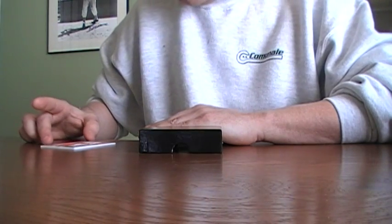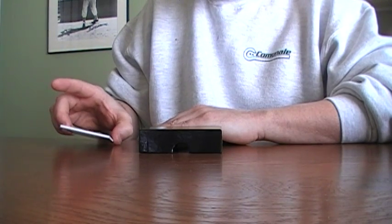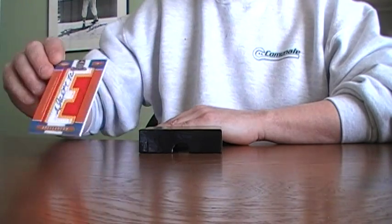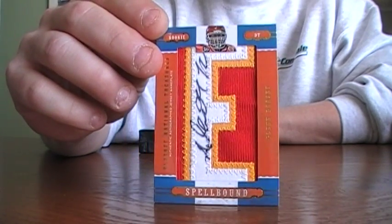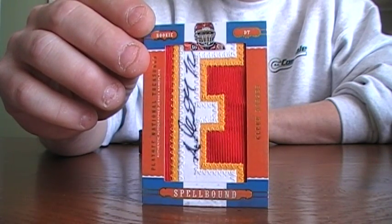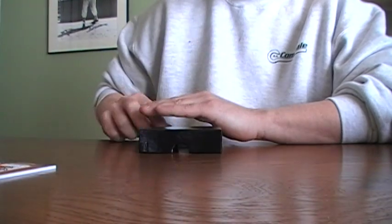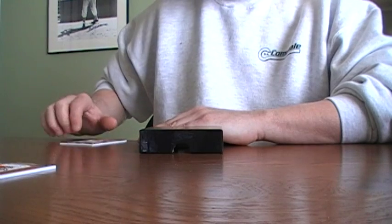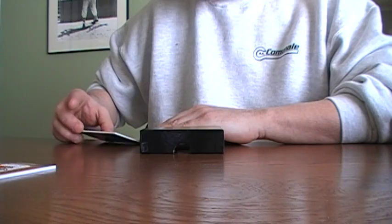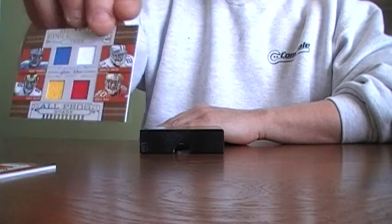Ooh, we got a Spellbound. It's a Glen Dorsey, but it's still a cool card. Numbered 5 of 6. We have an All-Pros Quad — not the Prime version, just the regular jerseys. Numbered 3 of 25.